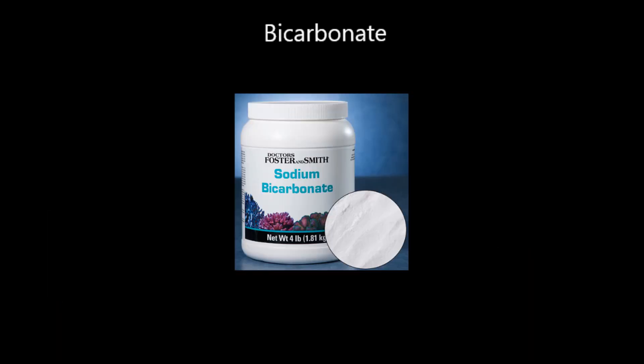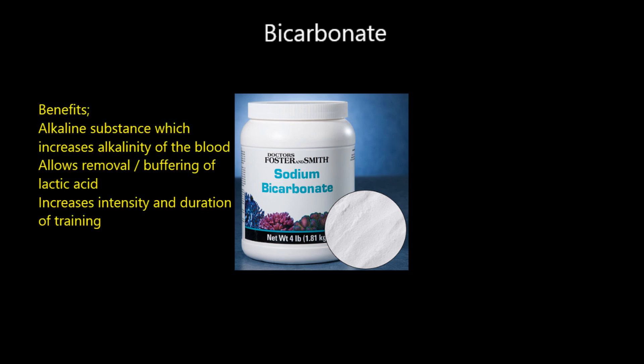Sodium bicarbonate - or just bicarbonate - is something you can buy from any supermarket. It's baking soda, found in bread, toothpaste, and cleaning products. Sodium bicarbonate is an alkali. When we ingest it as a white powder mixed with water, it increases the alkalinity of the blood - making your blood slightly more alkaline. Your blood is typically neutral at pH 7; we're making a slight increase in pH.